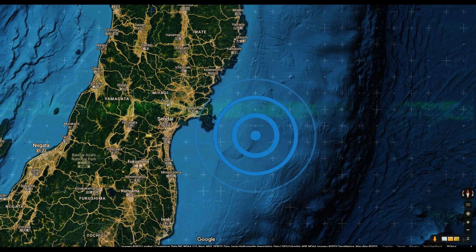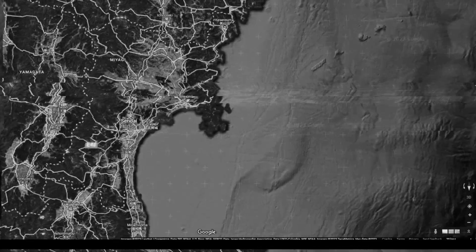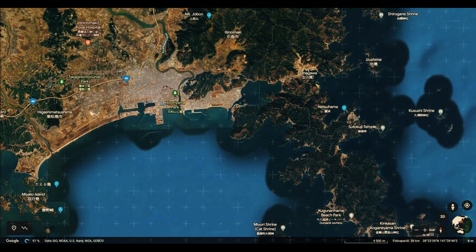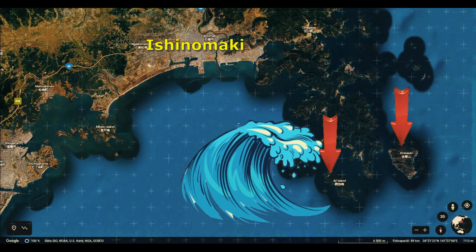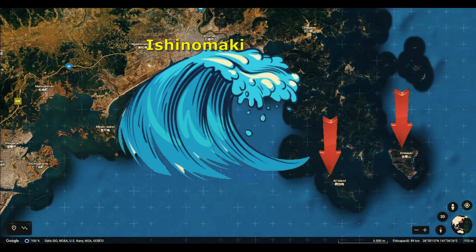Thus, the maximum energy of the earthquake was thrown towards the area in the form of tsunami waves. The town of Onagawa, which lies in the deep bay open towards the epicenter, was completely wiped out. The diffraction of the waves around these islands caused the well-sheltered town of Ishinomaki to be severely damaged, and the wave took the most lives of any town affected by the disaster.